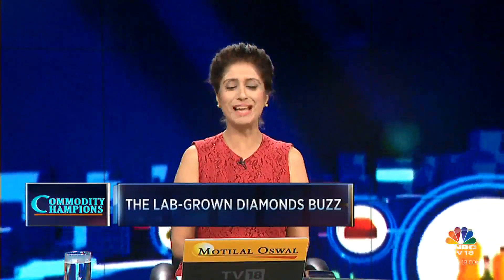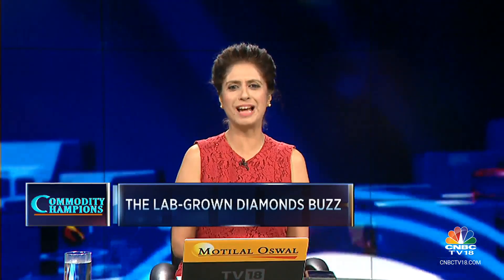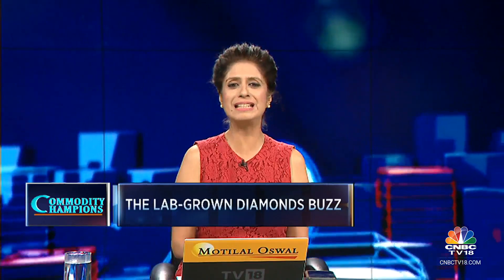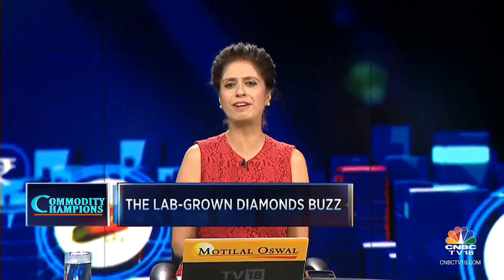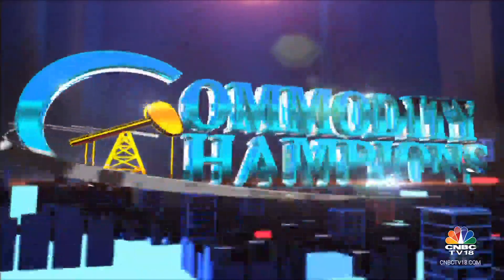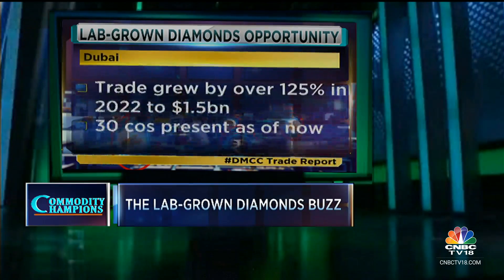Hello and welcome to Commodity Champions. I'm Anisha Gupta. Our focus today is the opportunity for lab-grown diamonds. The Dubai Multi-Commodities Center, which is home to more than 30 lab-grown diamond companies, feels that this segment will redefine the industry. A report by the DMCC has touted lab-grown diamonds as the fastest-growing segment in the jewelry sector, showing that trade in these diamonds grew by more than 125% in Dubai during 2022.